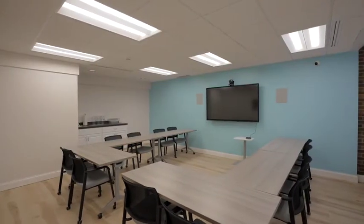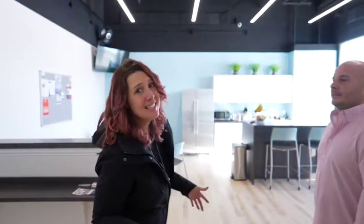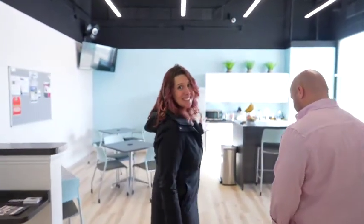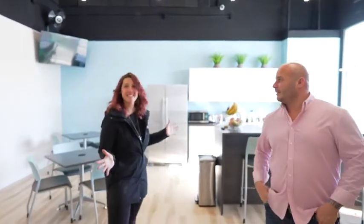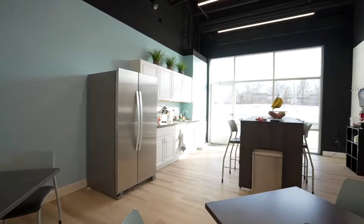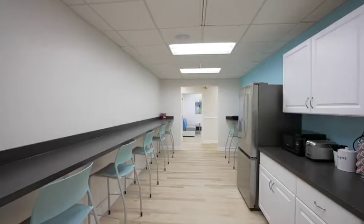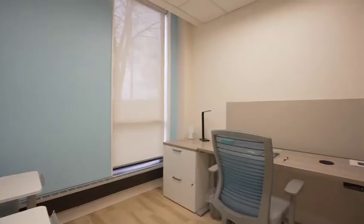Thanks for giving us a little tour today. Of course! So this is actually my favorite part of the tour — this is definitely the hangout spot.